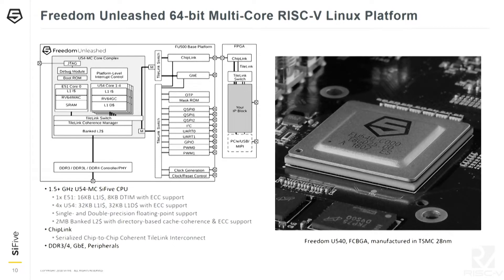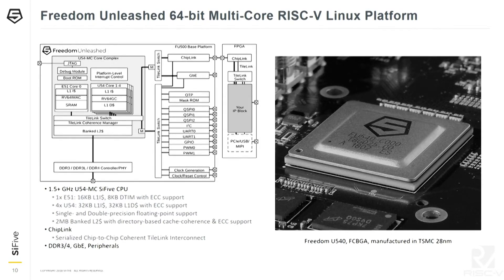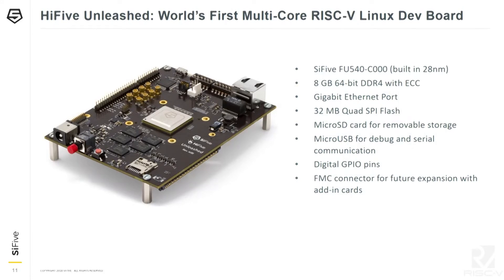The Freedom Unleashed platform we taped out is a 64-bit quad-core RISC-V Linux platform. At the heart is a 1.5 GHz U54MC IP — also announced today by Microchip. It has low-speed and high-speed peripherals including ChipLink, which exports the internal SoC interconnect called TileLink outside the chip, plus a gigabit Ethernet connection. Using the ChipLink connection you can connect to an FPGA, deserialize back to TileLink, and drop accelerators into the FPGA. The board is called HiFive Unleashed with 8GB DDR4, Gigabit Ethernet, and an SD card.